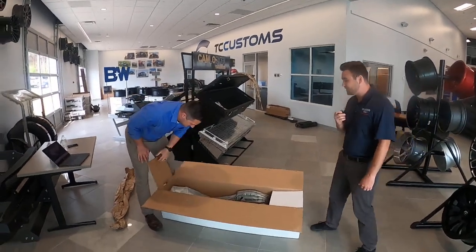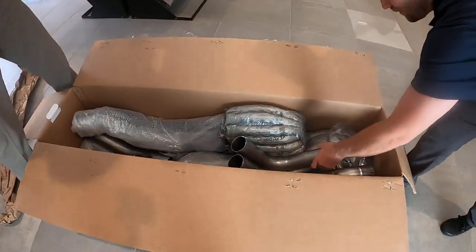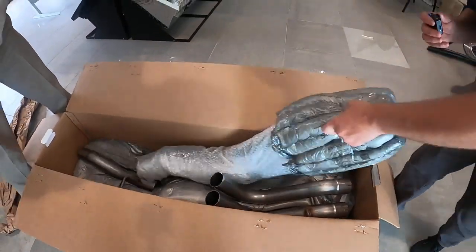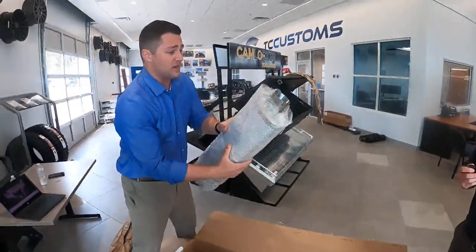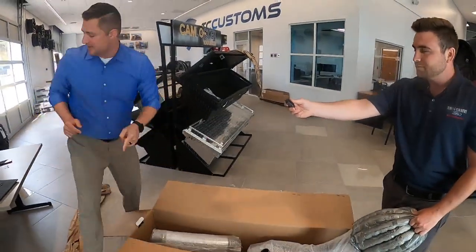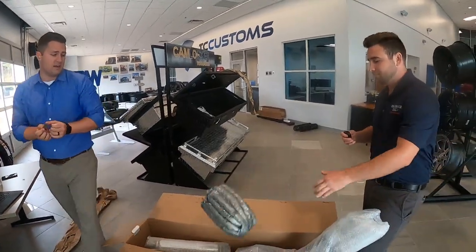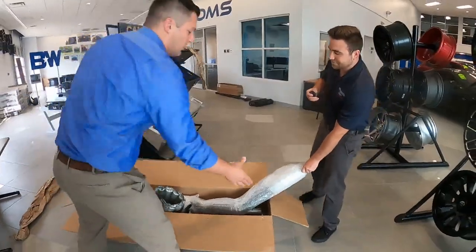Magnaflow is a very high-quality exhaust. They're built super well — all mandrel built and all that. So this is the muffler itself. We're not going to focus in on the muffler — let's take a look at this pipe. I'll go ahead and cut this thing open right here so you guys can see what's going on inside of it.